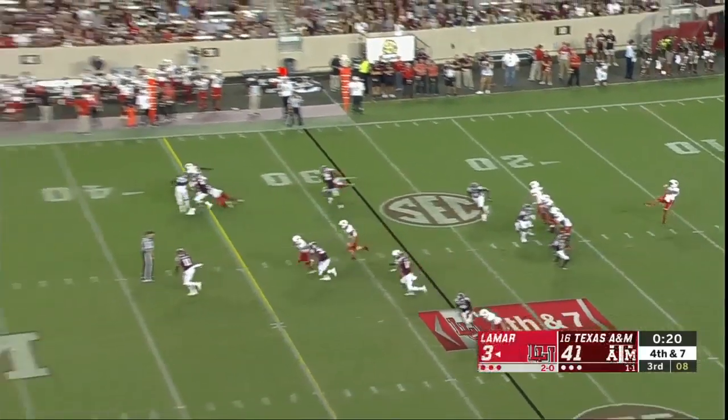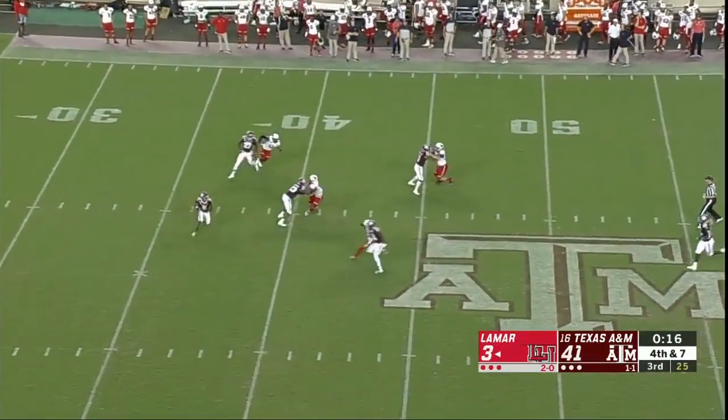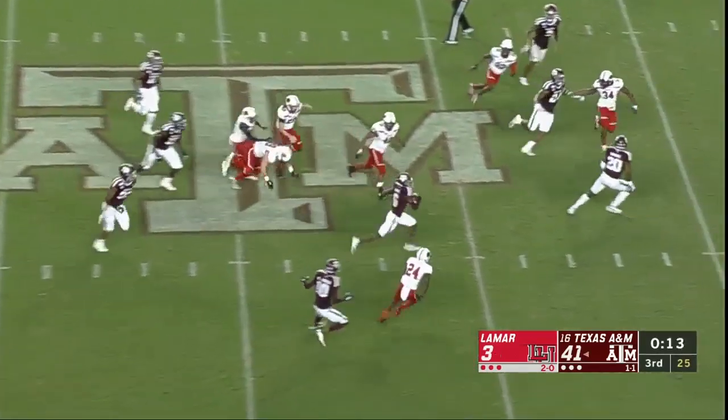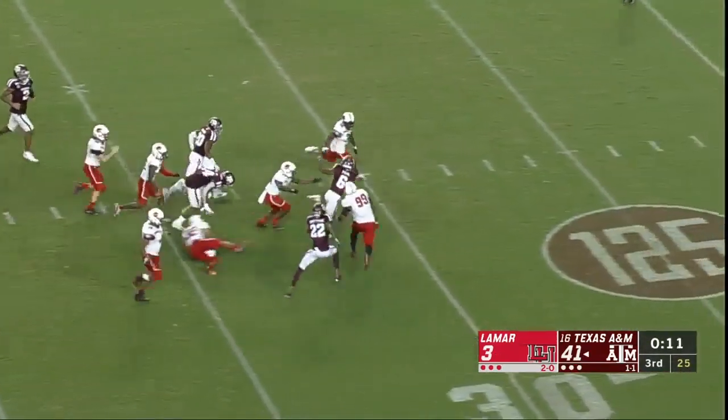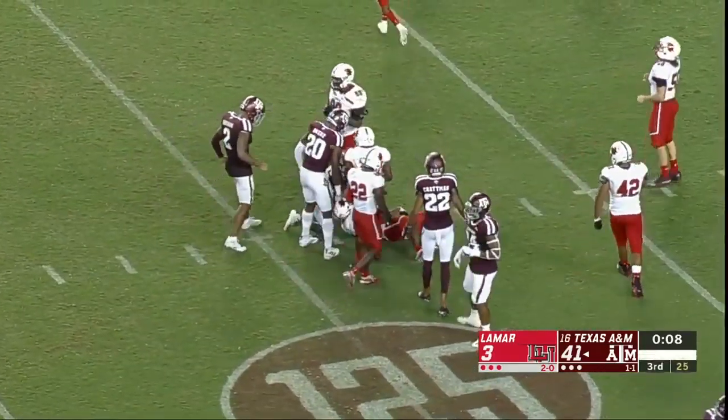Entire fourth quarter — a chance to get a lot of work in. This is returnable for Rashad Paul — midfield, to the 40, to the 30 of Lamar, and down at the 25-yard line.